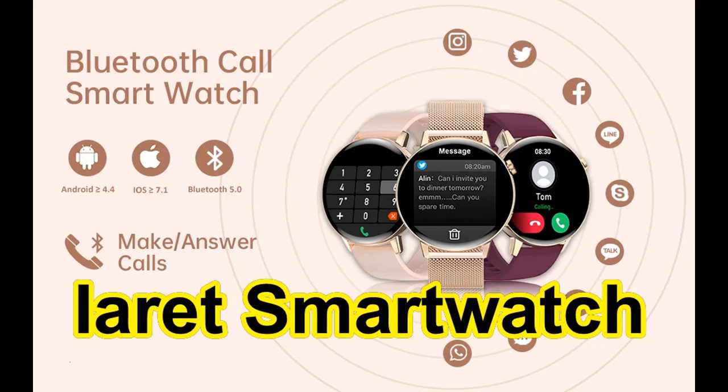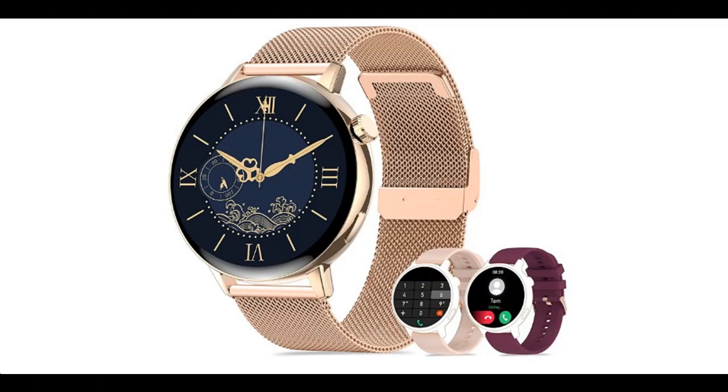Introducing the Features Highlight for URT Dial Answer Calls Smartwatch. You can find it on Wanted, where you can shop from a wide selection of devices in different configurations for your needs, and filter by specification, type, brand, and more.